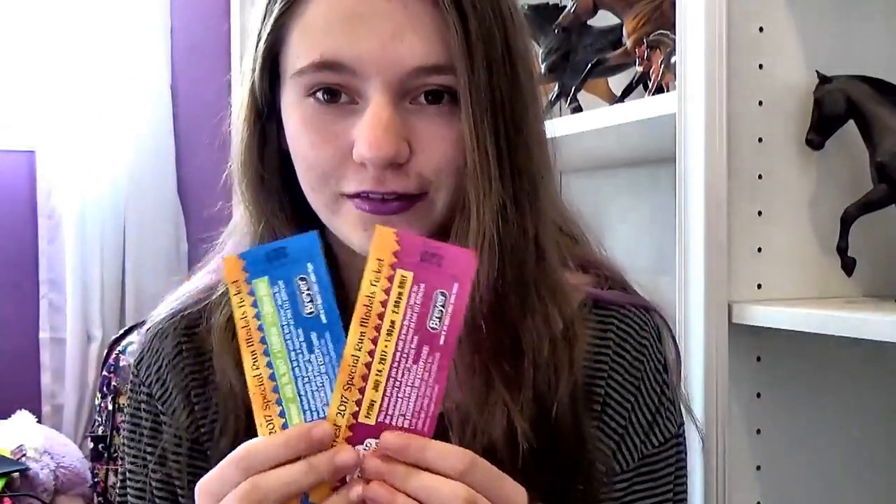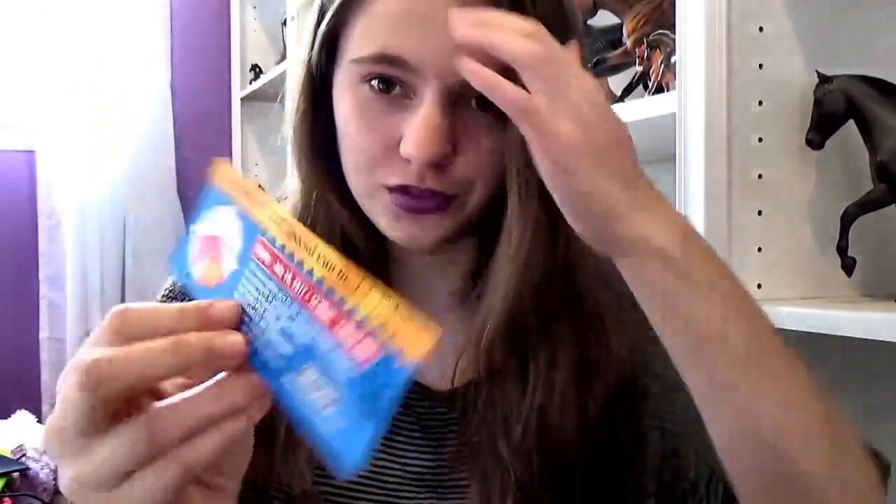Before I start, I just want to tell you guys my special run times. I have four tickets because my whole family is going. On Friday I have one at 1 to 2 p.m., and then again on Friday I have 4 to 5. Then on Sunday I have a 10 to 11 and a 12 to 1. So if you guys are in any of those special run times, let me know down in the comments and maybe we could see each other. Now I have my laptop and I'm just going to look through the models and tell you my opinion.